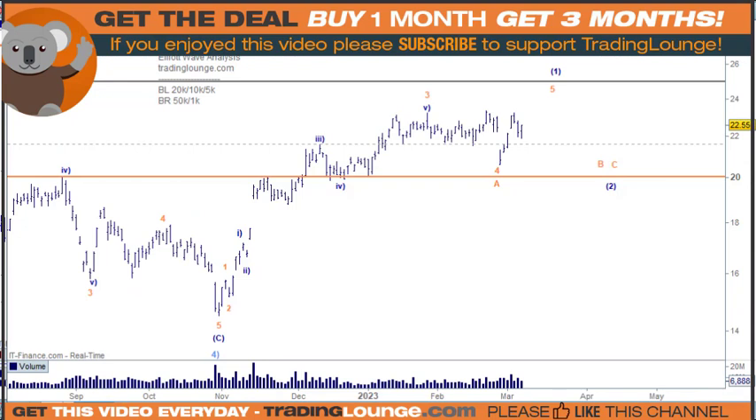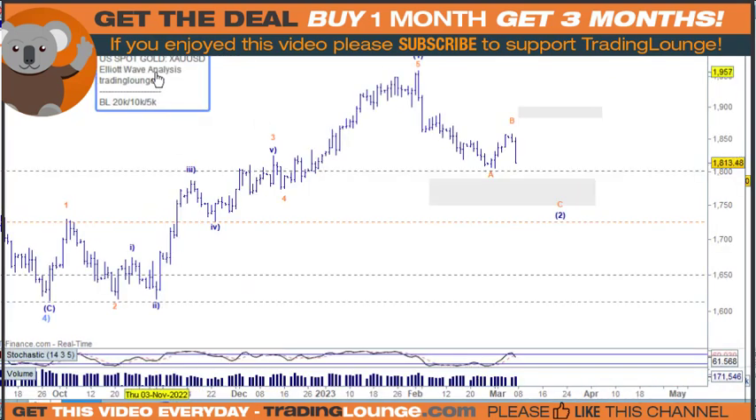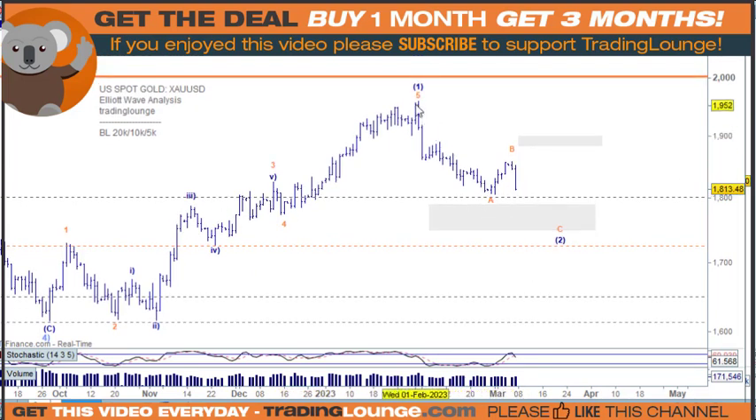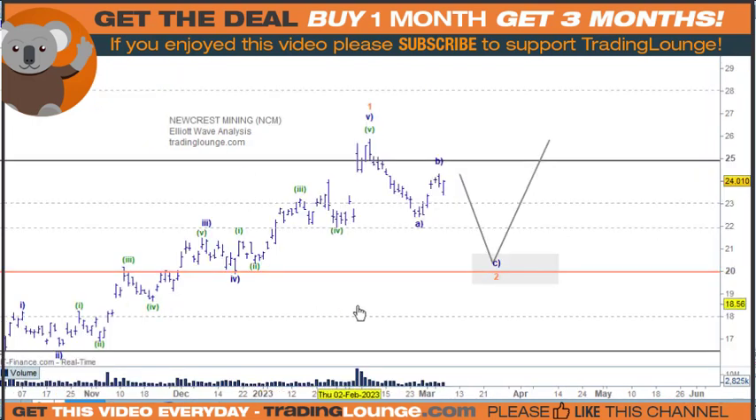Let's have a quick look at gold. US spot gold has come down and reacted. So we're going to look at this as the A, the B, and the C wave down, meaning we're going to be coming down further for US spot gold, GDX, and also Newcrest Mining. So we can look at Newcrest Mining as going to have a little move down here. It looks like we've got a little impulse wave here. It's definitely going to drop today. If it takes out that low, we'll be down at $21 in due course.